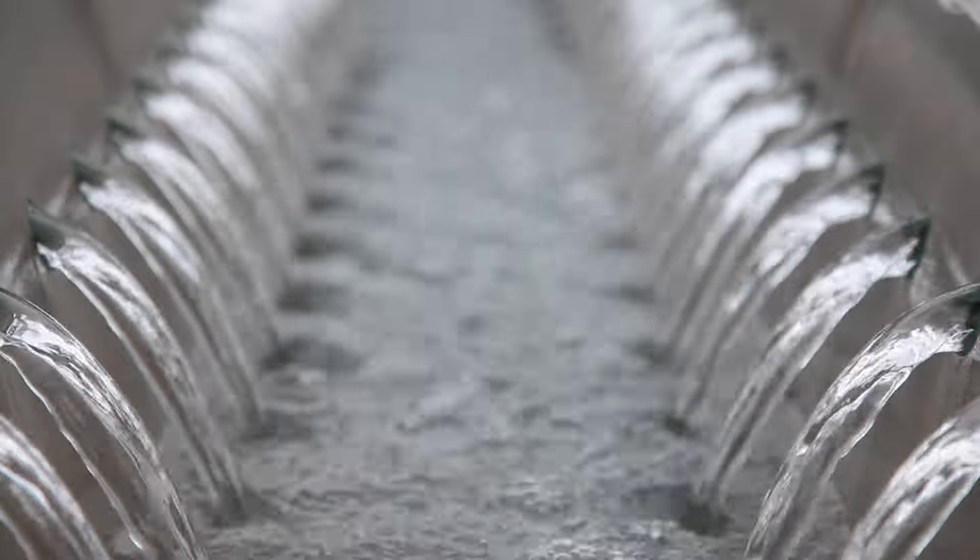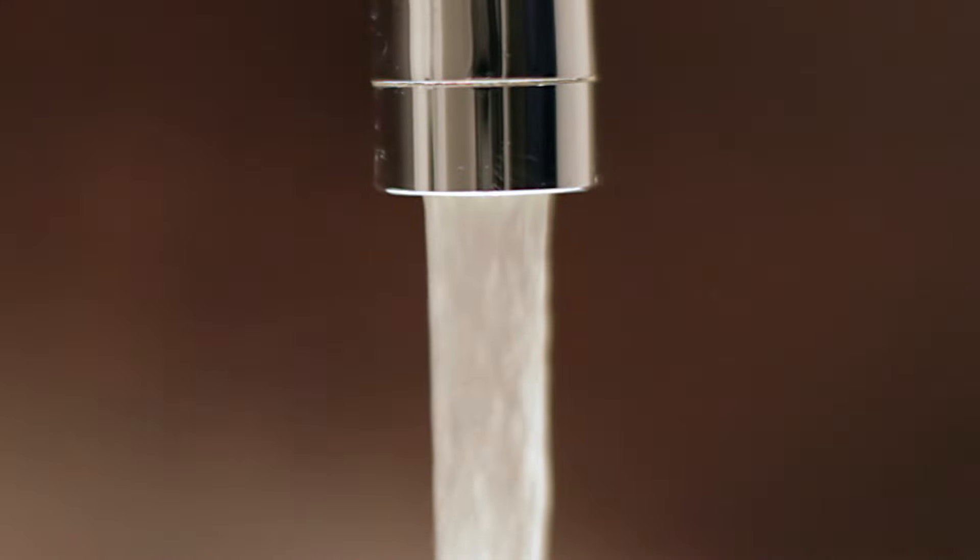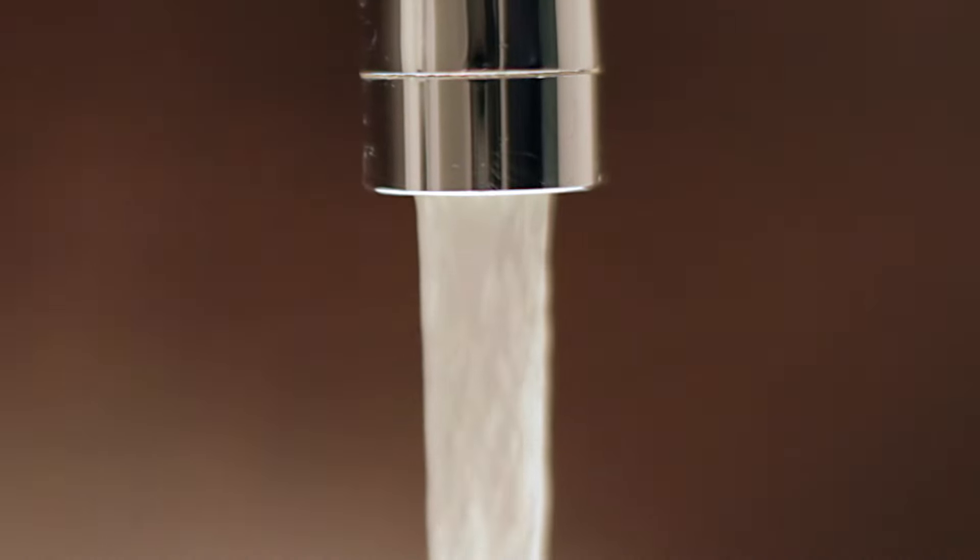So much of this is just understanding that water has thousands of different variables — everyone's tap water is different — and having reasonable expectations related to that. It might seem kind of misleading or that the membranes or systems are underperforming if they are not hitting that 99 percent rejection.